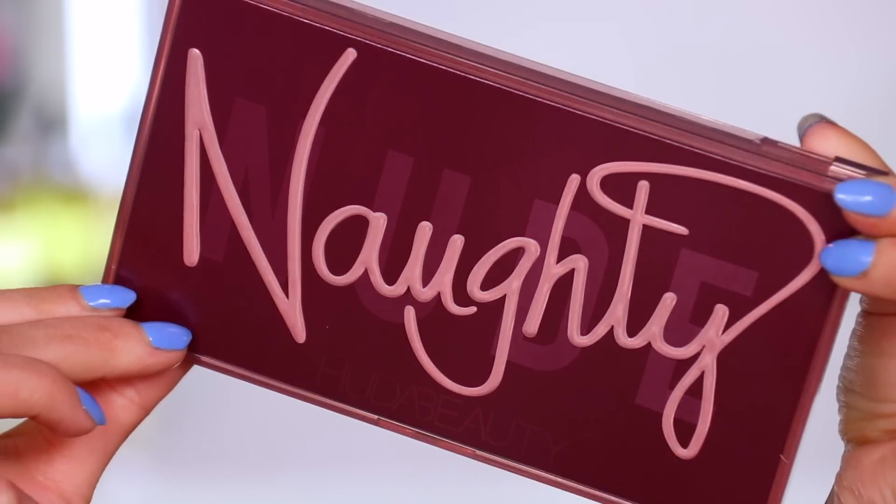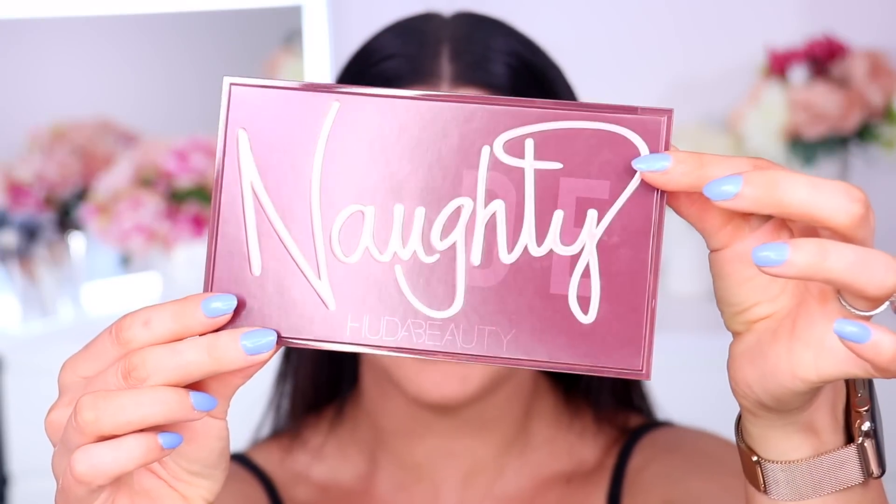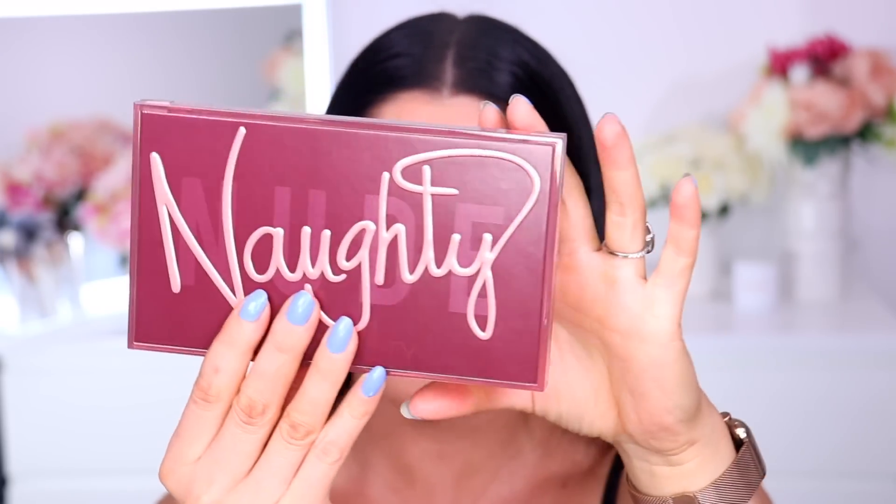So the Naughty Nude palette - it's got burgundy, it's got beautiful rose gold across the front. On the back you have information about the shades, ingredients, and things like that. One thing that does make this one very different to her other eyeshadow palettes is it is plastic packaging. The New Nude is traditional cardboard packaging, the Desert Dusk is the same thing, cardboard-style packaging, and also the Rose Gold Remastered was cardboard packaging as well. So this one you do get plastic packaging.